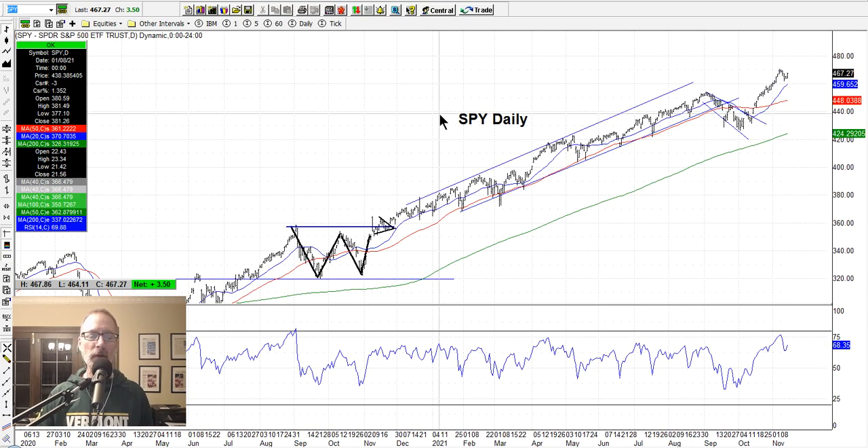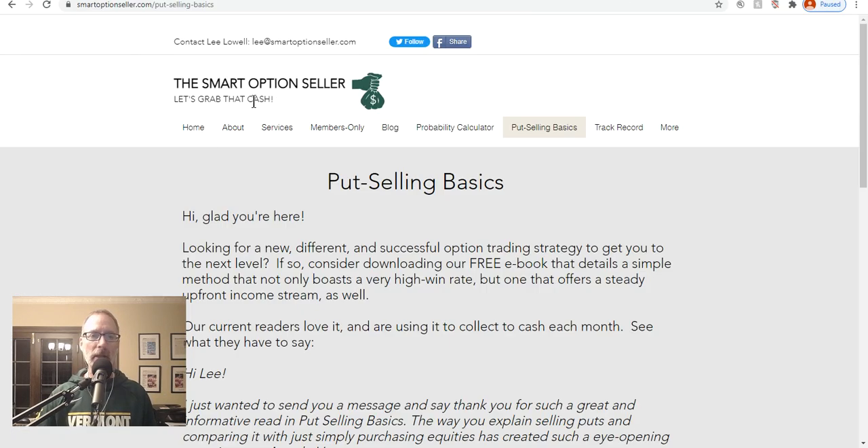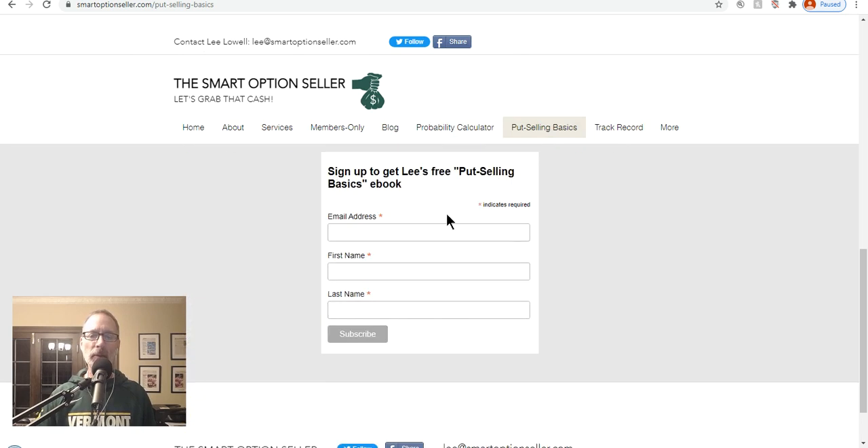That's really about it for the chart analysis. I hope this has been helpful to you. Don't forget to leave me a comment in this YouTube video — please subscribe. You can hit that red subscribe button in the bottom right-hand corner of the video. Send me an email and I will always answer you. Let's go quickly to our website, smartoptionsseller.com — Put Selling Basics. We're all about selling put options here. Click on the Put Selling Basics link, put in your name and email address, get our free guide — we'll send it to you. If you want to learn more about what we do in our paid services, we have two newsletters and coaching sessions to help you get to that next level. I hope everyone has a great weekend and a great trading week ahead. This is Lee Lowell — I will see you next Saturday. Take care.